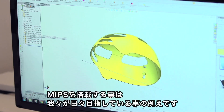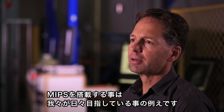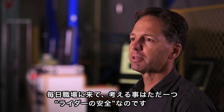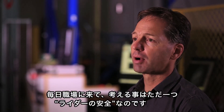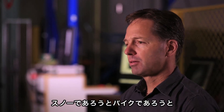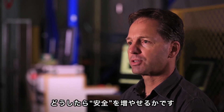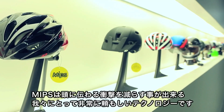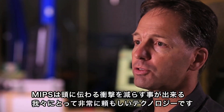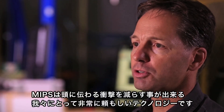Adding this MIPS technology is just another example of what we strive to do here every day. We come in and try to make products that are fundamental to what we believe in — the safety of the rider, whether bike or snow — and we're trying to increase that level of protection a rider has. Adding MIPS technology is exciting for us, and we look forward to continuing to pursue technologies that will reduce energy to the head.